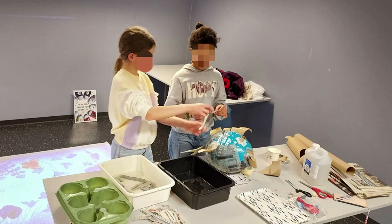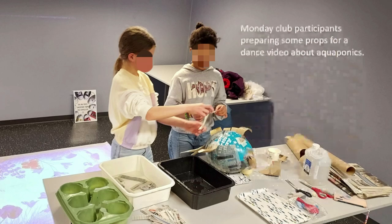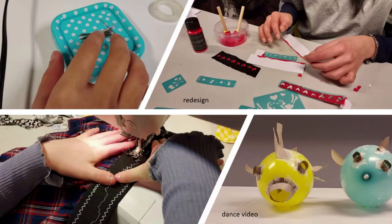The children have made an ice song and are now doing a dance video about aquaponics. Here you see them making props for the project. The focus is on having fun and learning while having fun. The library offers a learning environment where knowledge and doing come together — a Green Library, a place to learn how to build a better and greener future.